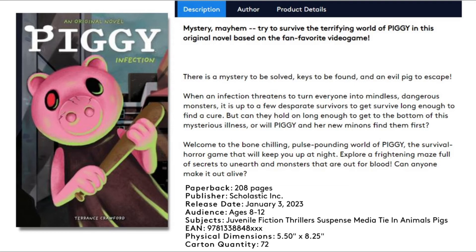This is a paperback book with over 208 pages, published by Scholastic. The release date is January 3rd, 2023. The audience is ages 8 to 12 — so not going to be too scary, which is funny since it says it'll keep you up at night. The subject is juvenile fiction, thrillers and suspense, media tie-in, and animal pigs. It also has the whole dimensions of the book listed here.